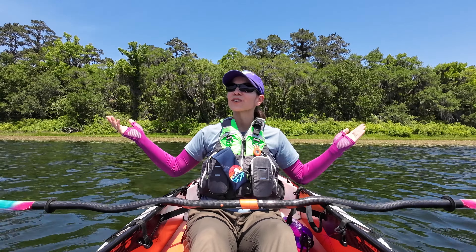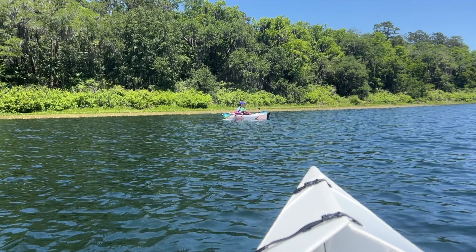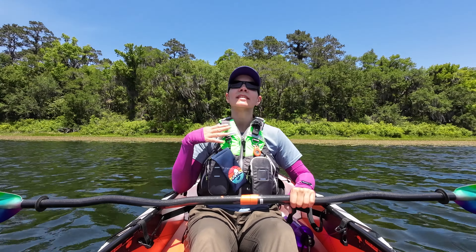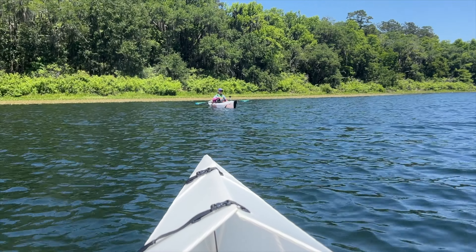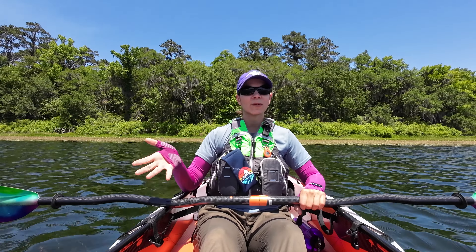Hi, I'm Steph and I am currently kayaking because that's something I love to do. I usually share my kayaking adventures, but today I wanted to do a little informational video about kayaking and talk about the app I use to track my kayaks.